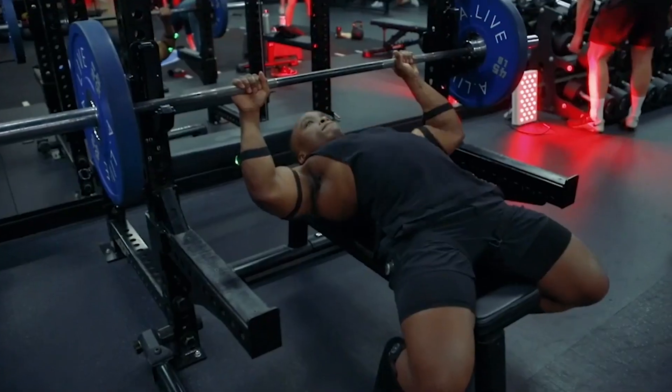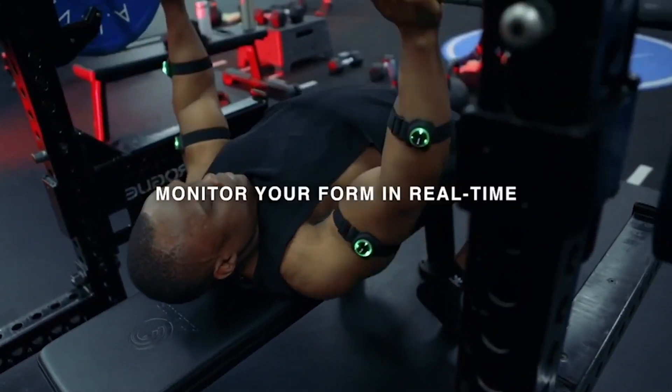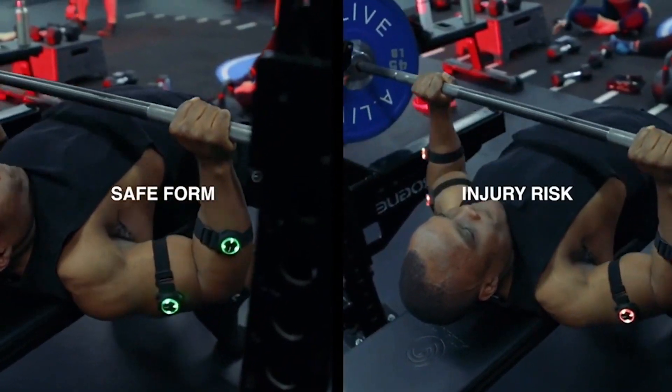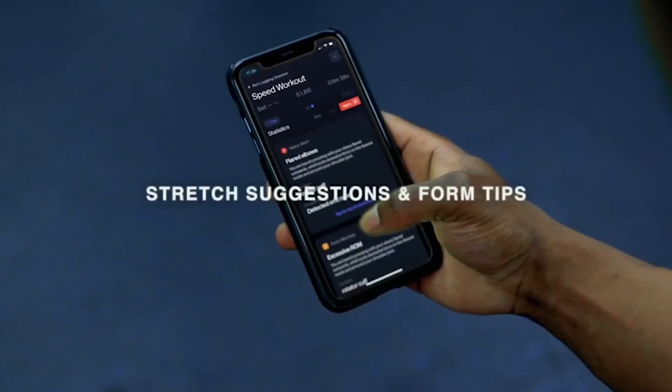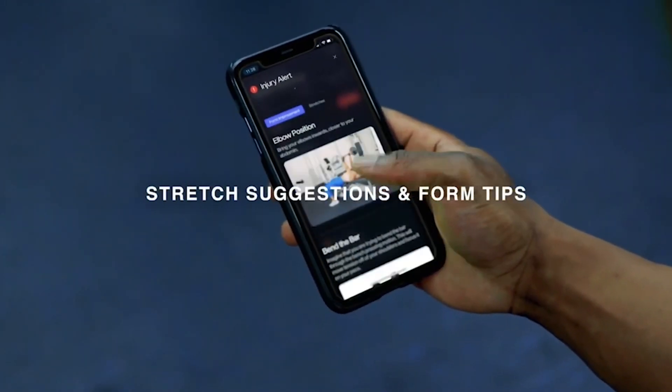Artificial Intelligence leverages the cutting-edge motion tracking built into every node to monitor your form in real time. Nodes vibrate and turn red when an injury risk is detected to help you optimize your form. View stretch suggestions and form improvement techniques in the app after you safely complete your sets.